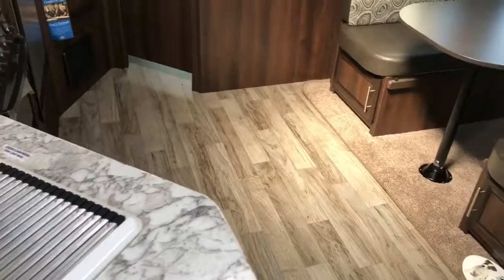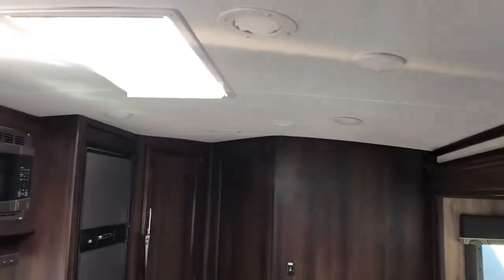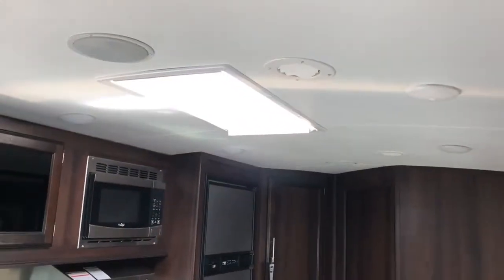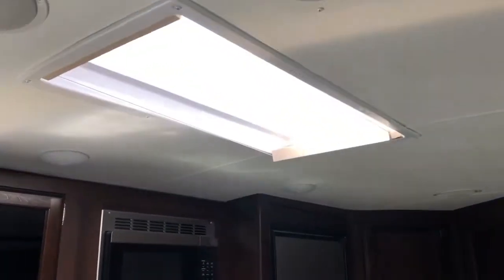Stepping up inside the coach, let me talk briefly about the 5/8-inch tongue-and-groove plywood flooring. Jayco is known in the industry for their construction — plywood is also used in the roof in the Magnum truss roof system, which can hold 4,500 pounds. You'll see the skylight in the kitchen area here for extra light.